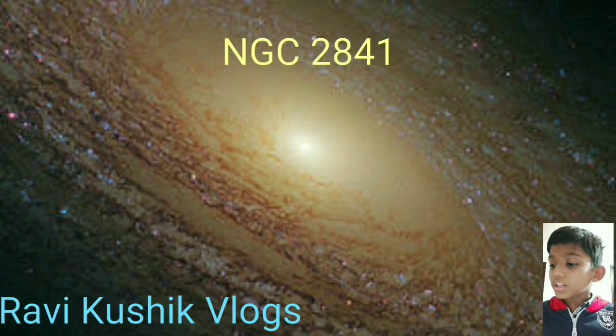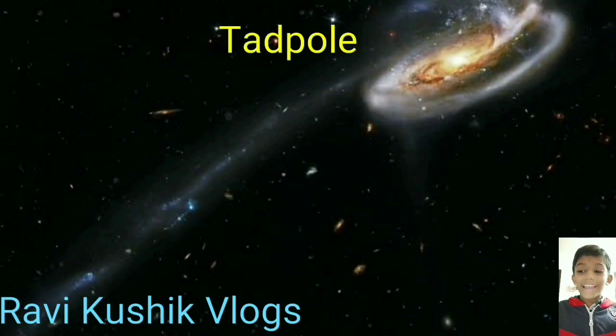NGC 2841 is home to a large population of young blue stars. The Tadpole Galaxy is a disrupted barred spiral galaxy located 420 million light years from Earth in the northern constellation Draco.